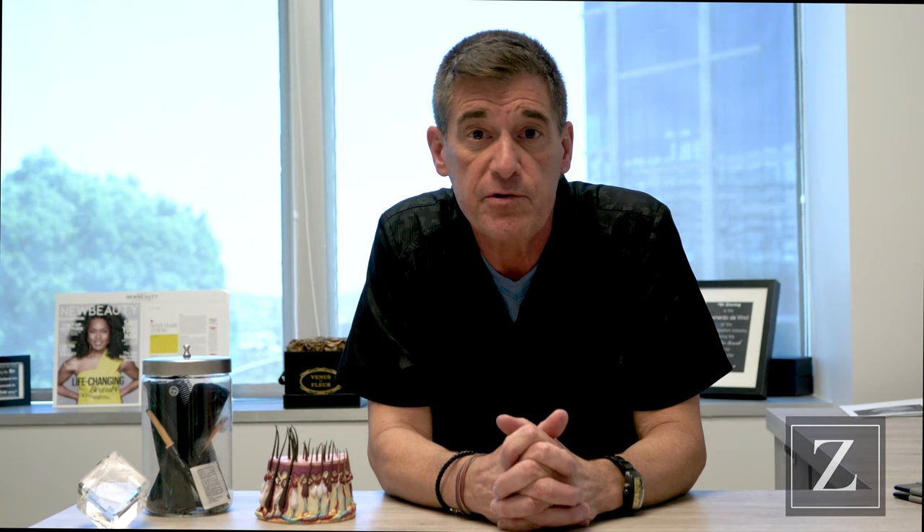A lot of people visiting Ziering Medical pose this question to the physicians: what type of hair transplant surgery do you perform? We at Ziering Medical are proud to offer both follicular unit strip surgery and follicular unit excision, or FUE, hair transplantation.